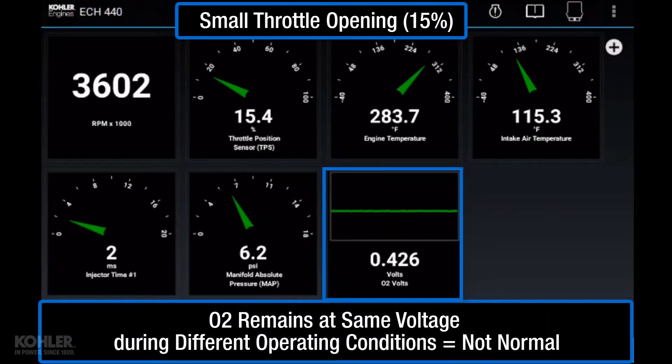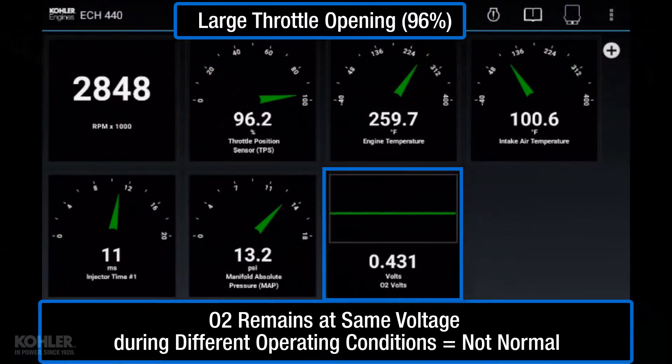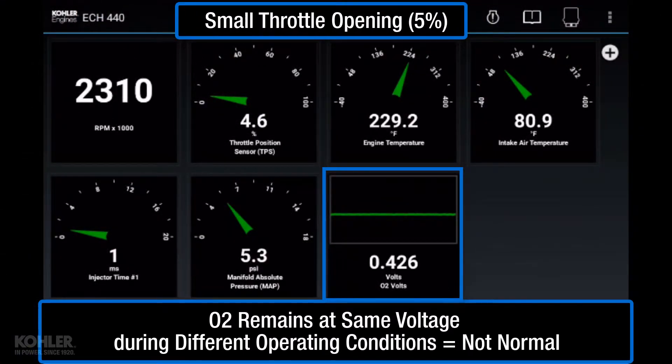Unusual oxygen sensor voltage is best detected by observation under different operating conditions. For example, continuously observing the same O2 sensor voltage at varying speeds and throttle openings is an indication of a fault.